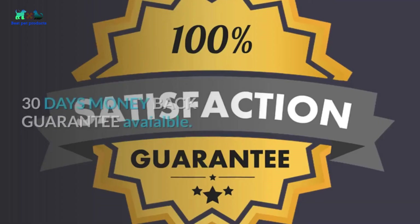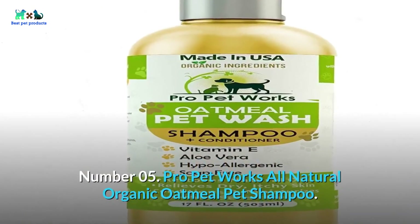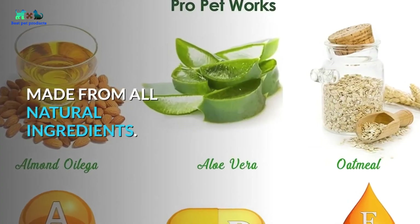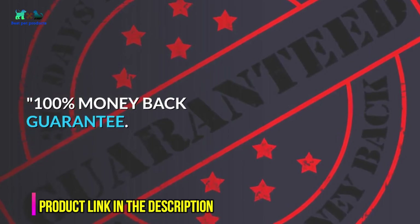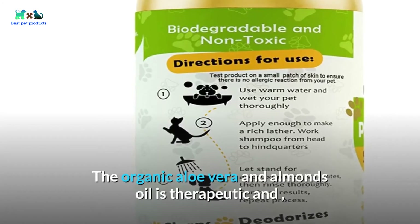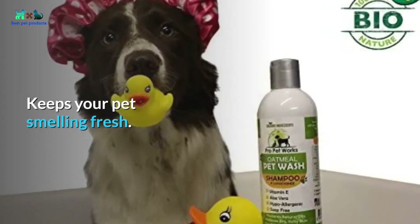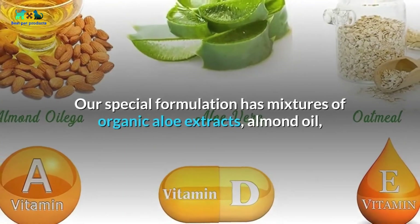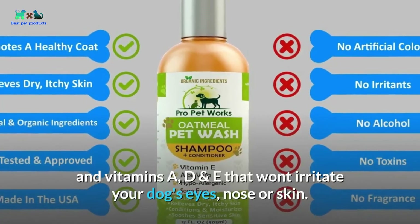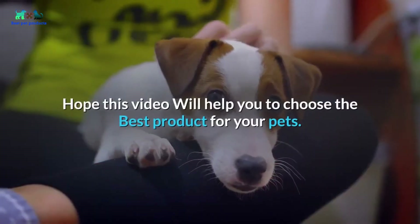Number five: Pro Pet Works All-Natural Organic Oatmeal Pet Shampoo. Made from all-natural ingredients with a 100% money-back guarantee. The organic aloe vera and almond oil formula is therapeutic and soothing for your pet's skin and coat, and keeps your pet smelling fresh. The special formulation includes organic aloe extracts, almond oil, and vitamins A, D, and E that won't irritate your dog's eyes, nose, or skin.